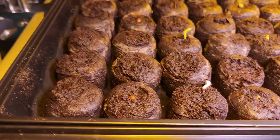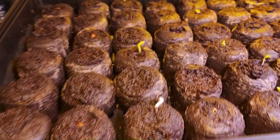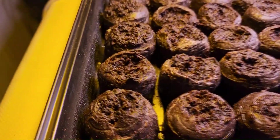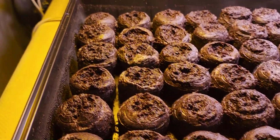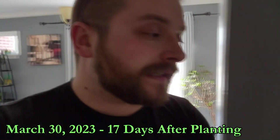We have peas, and it looks like some green beans that are going to sprout. The peat pods are expanding so the plants can take advantage of the sunlight, and we're going to see how well they're doing today.